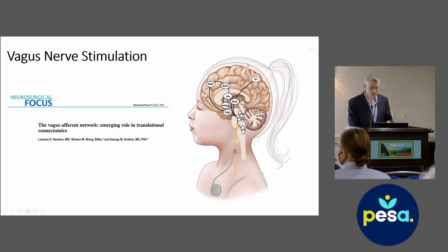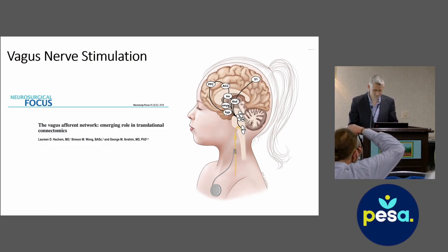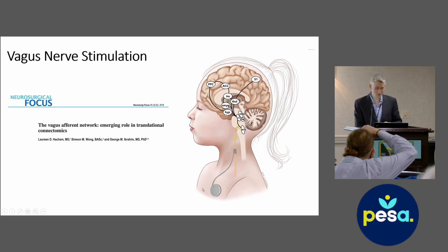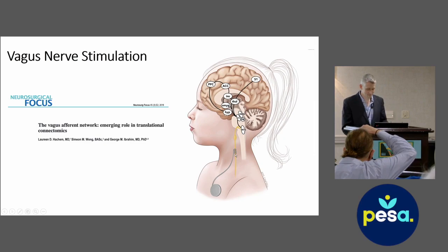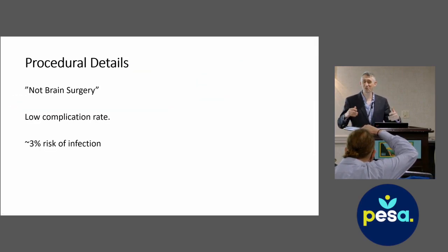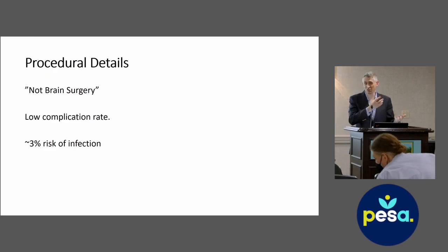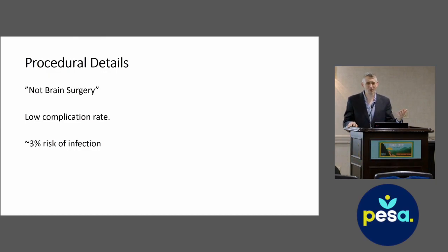Vagus nerve stimulation works by changing activity in the thalamus through stimulating the vagus nerve, which is a nerve in the neck. There's a pulse generator and leads that are implanted in the neck and wrap around the nerve. This is not brain surgery — it is neck surgery. We make an opening in the neck, place leads on the vagus nerve, then make an opening right underneath the clavicle where we place a pulse generator — essentially a fancy battery. The leads get hooked up to the battery and the surgery is done. It takes about 45 minutes to an hour and a half and has a low complication rate.